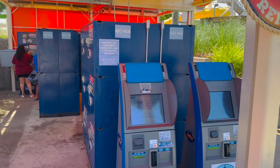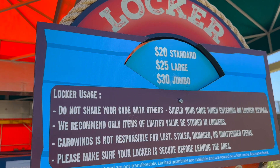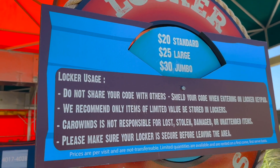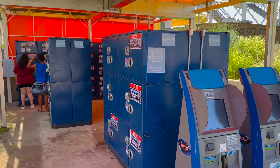They do have lockers here if you need to put your things up. These prices are a little bit more expensive — they're about five dollars more than what you see on the sign. But they do have some places to store your things if you feel the need to store your items while you're here.